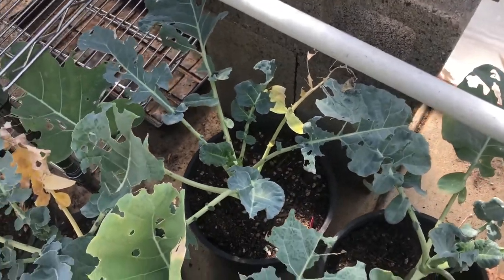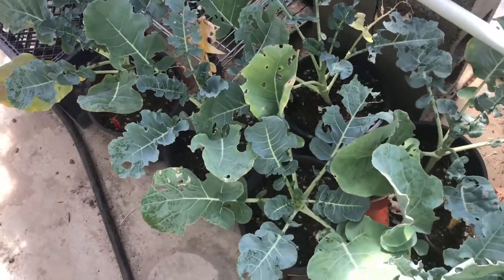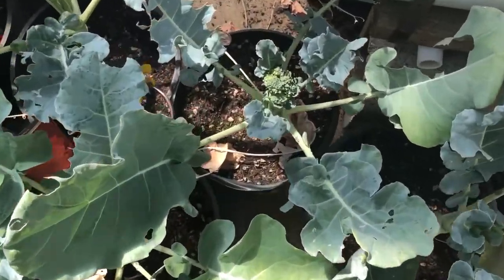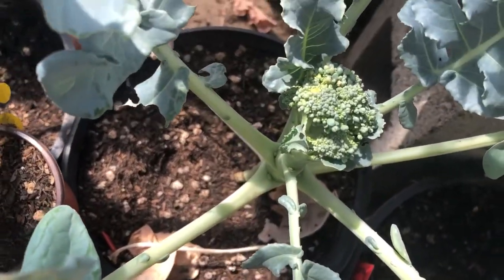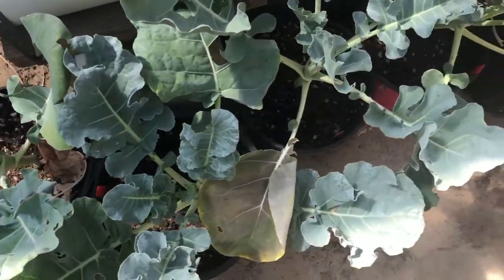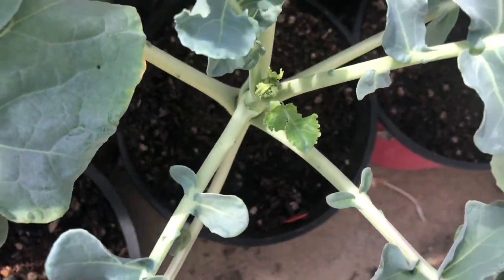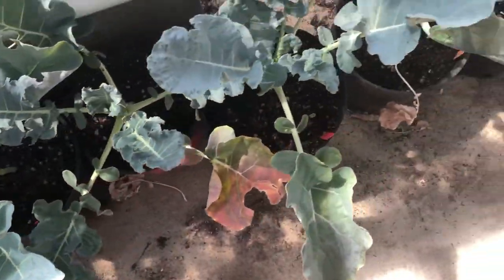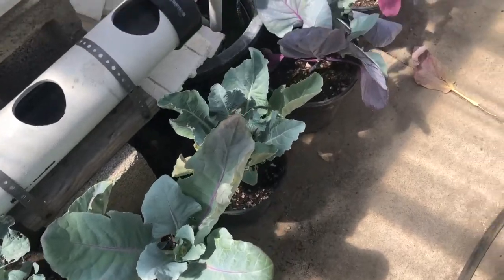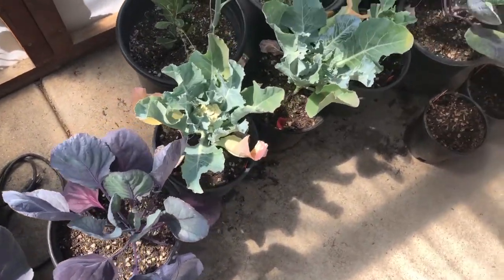A lot of this cauliflower and broccoli — I think it's pretty much time to pull this stuff regardless, because this broccoli right here is getting ready to bolt. There's a few things I'm gonna salvage as best I can.